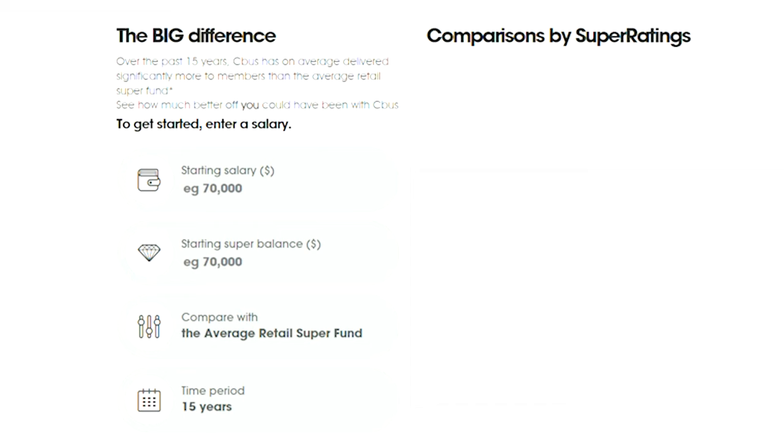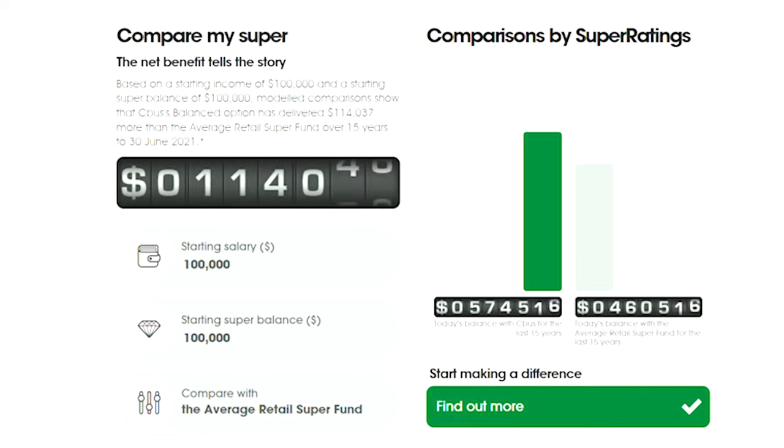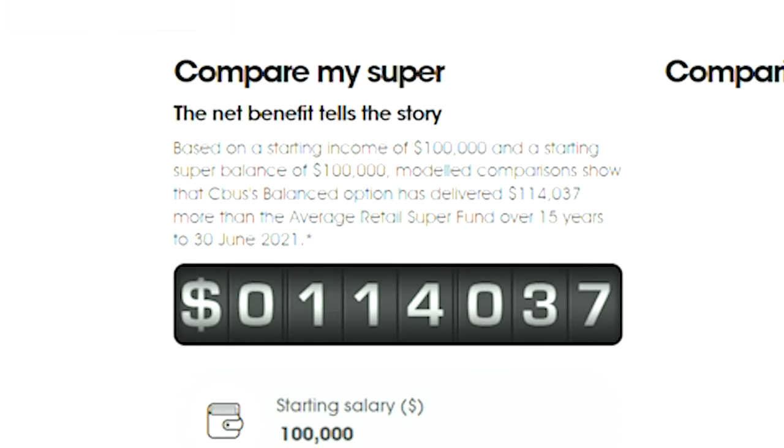What superannuation fund you choose to invest with can have a huge impact on how much money you're left with during retirement. It's actually quite amazing the difference in investment performance that you can get by simply choosing the right super fund and also investment option. For example, if you're an individual who had a starting super balance of $100,000 and you're also earning a $100,000 salary, simply by choosing an ordinary super fund could result in you retiring with over $100,000 less over a 15-year period.